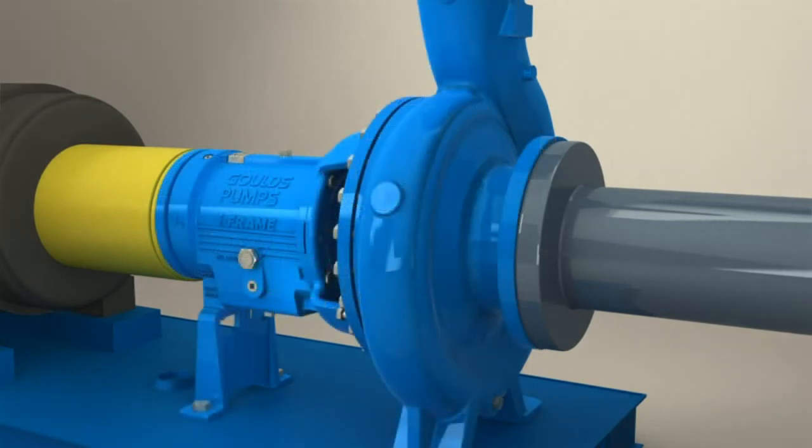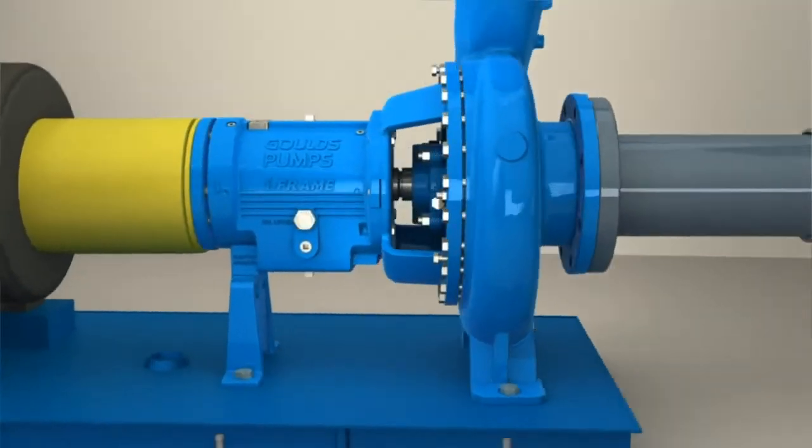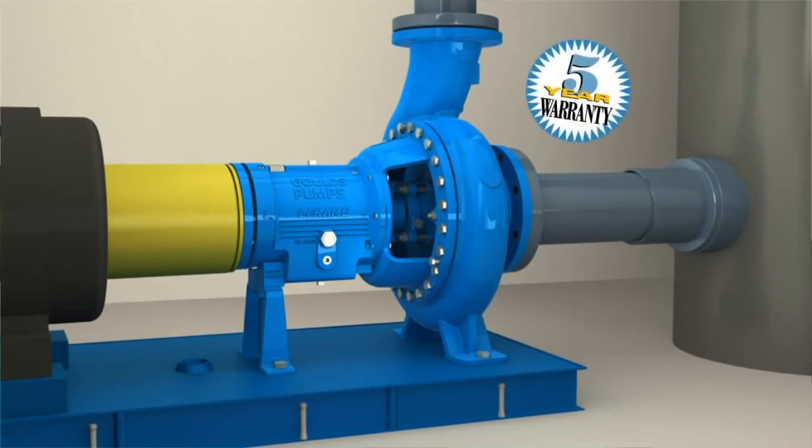The complete iFrame package comes with an extended 5-year warranty. The iFrame is now a standard offering on all of our horizontal frame mounted ISO and ANSI process pumps. ITT Goulds cares enough about our customers' processes to provide this added protection and extended guarantee.